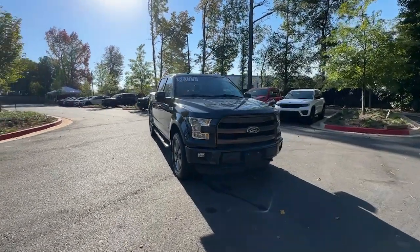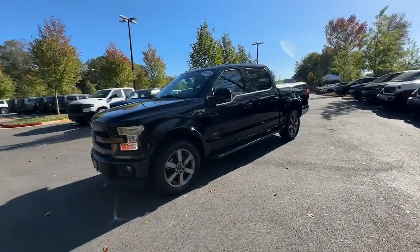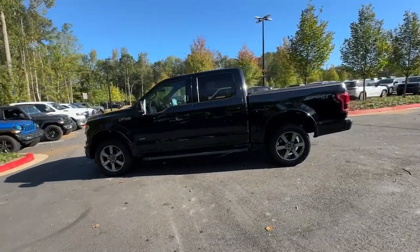You will be amazed by this 2016 Ford F-150. With less than 100,000 miles on the odometer, this vehicle provides excellent value.